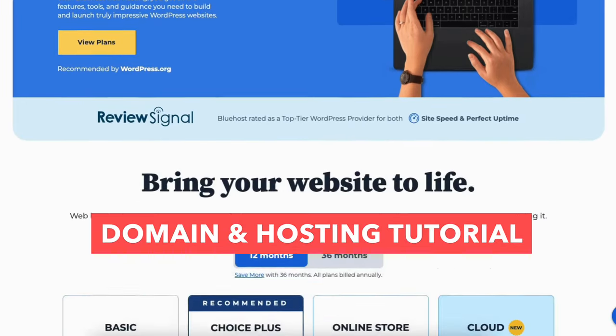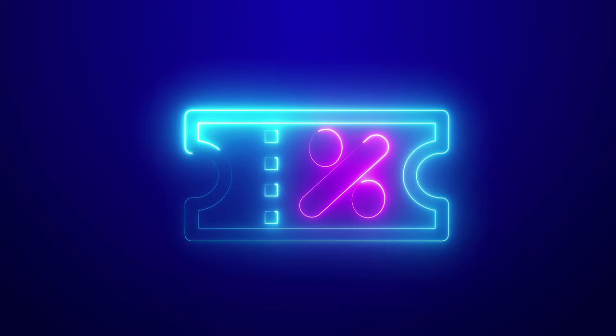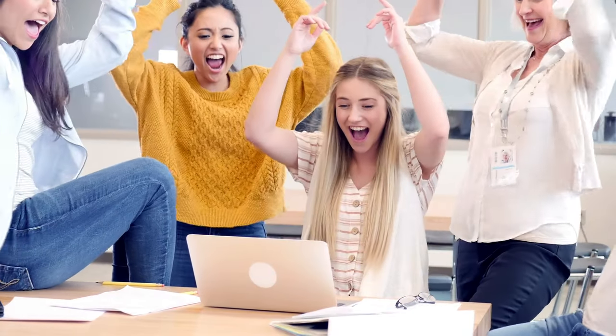In this domain and hosting tutorial video, I'm going to be going over how to buy a domain and hosting step by step from start to finish. I'll be providing you with a discount that will get you a free domain name with your web hosting purchase. Let's get started with the domain and web hosting tutorial.